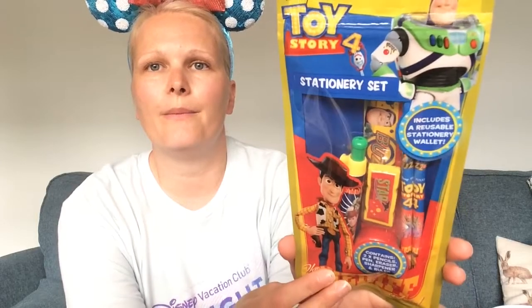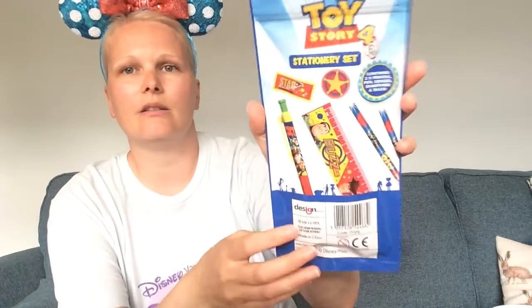Also from Pound Stretcher I got this Toy Story 4 stationery set and this was £1.50. It includes a reusable stationery wallet, two pencils, a pen, eraser, sharpener, and ruler. You get this nice Toy Story pencil with a space rocket, Buzz with 'Buzz' underneath, Toy Story 4 Bo Peep and Woody with 'Sheriff' underneath, and a cowboy symbol at the bottom.